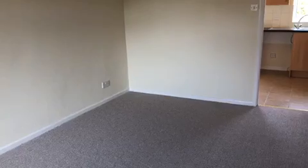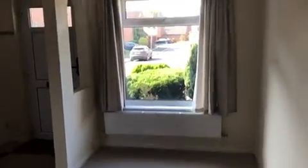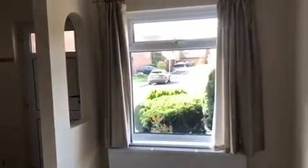As we come in through the front door, we're directly into a living room. The property has been recently decorated completely throughout, and carpets have been fitted in all the rooms throughout the property. There's a cupboard in the corner there.